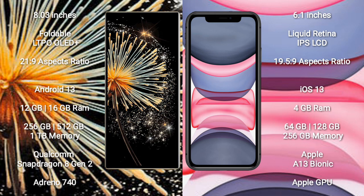iPhone 11 comes with a 6.1-inch Liquid Retina IPS LCD and aspect ratio 19.5:9.